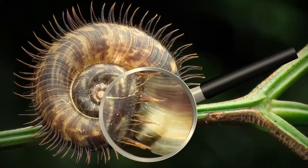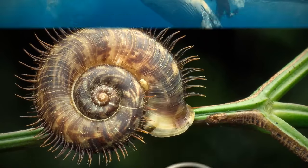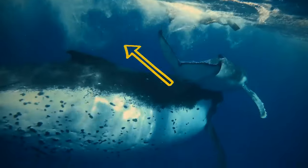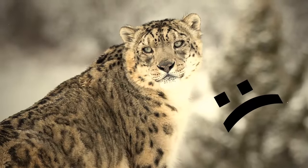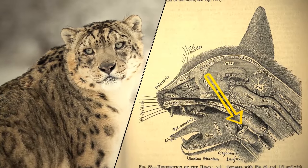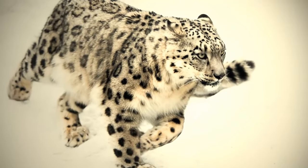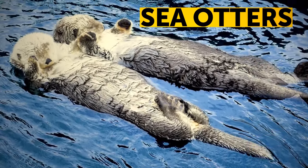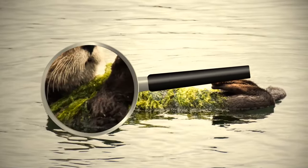Some species of snails have hairy shells — thanks to these hairs, snails can better stick to wet surfaces. When humpback whales hunt, they often gather in a group and apply a bubble-net tactic to catch their food. Snow leopards can't roar like other large felines due to their less-developed vocal cords, but they can meow, growl, hiss, and even purr. Not to drift away from their group while napping, sea otters hold hands — they can also entangle themselves in giant seaweed for the same purpose.